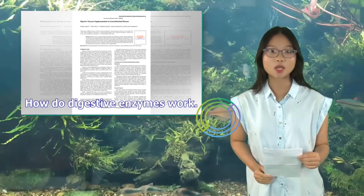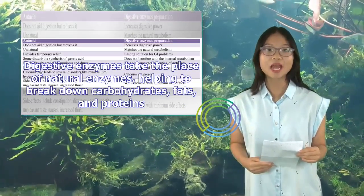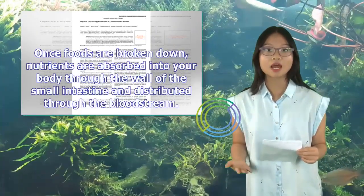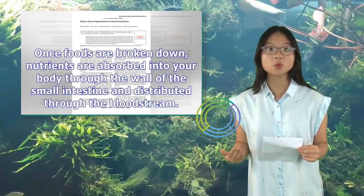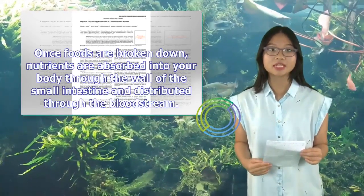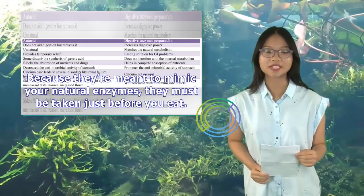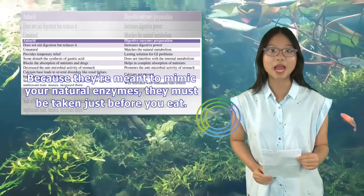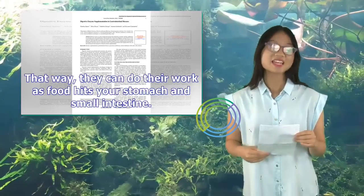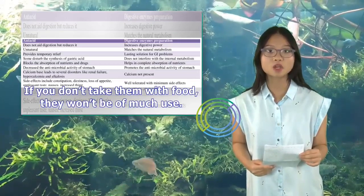How do digestive enzymes work? Digestive enzymes take the place of natural enzymes, helping to break down carbohydrates, fats, and proteins. Once foods are broken down, nutrients are absorbed into your body through the wall of the small intestine and distributed through the bloodstream. Because they're meant to mimic your natural enzymes, they must be taken just before you eat. That way, they can do their work as food hits your stomach and small intestine. If you don't take them with food, they won't be of much use.